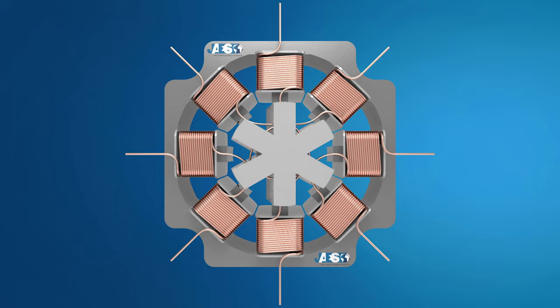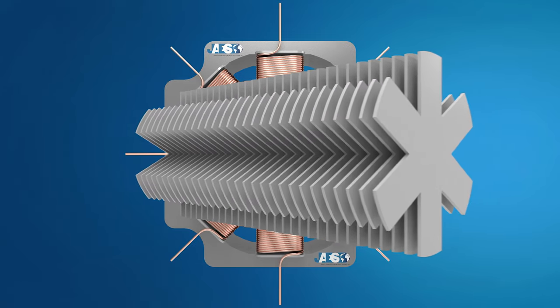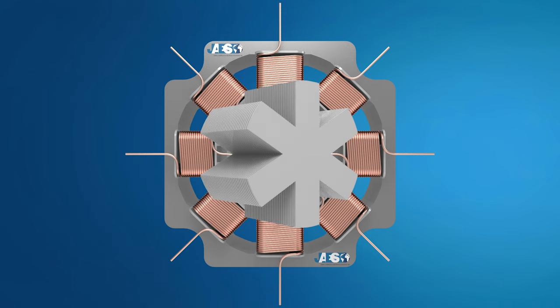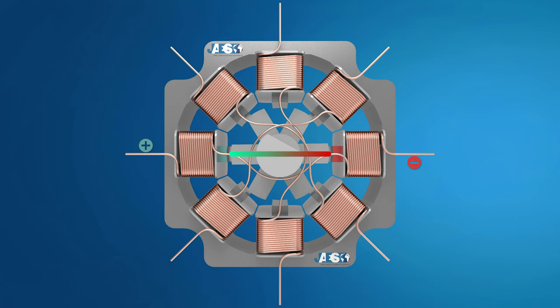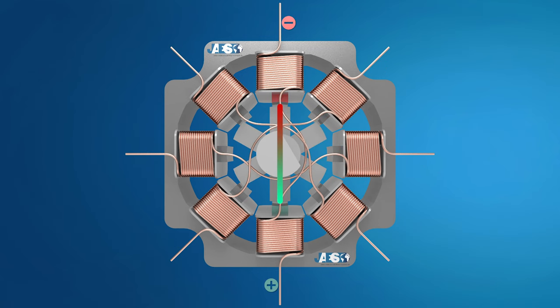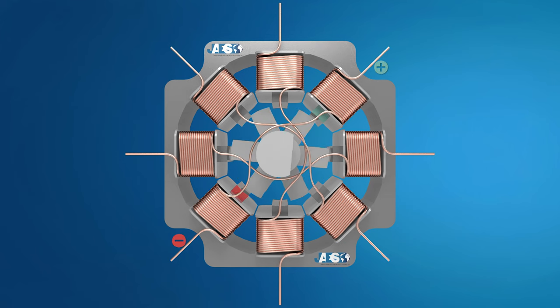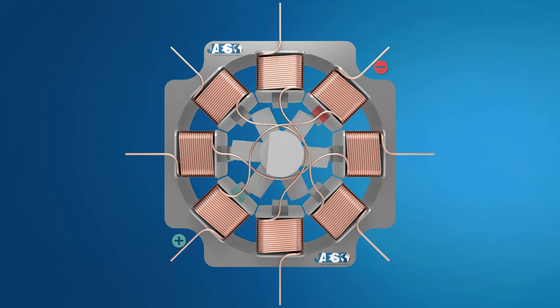In this variable reluctance stepper motor, the rotor is made of soft iron. The coils are energized in a certain sequence so only one pair of rotor teeth are aligned to the stator at a time. The rotor always has fewer teeth than the stator, and the coils are excited in sequence so that the excited coil always attracts the nearest tooth to itself.